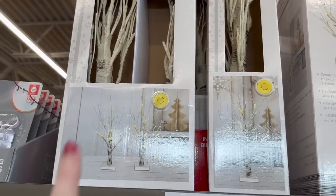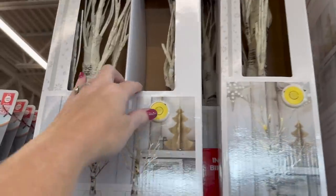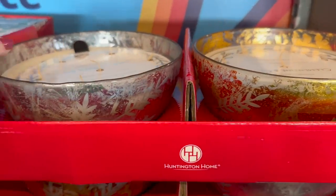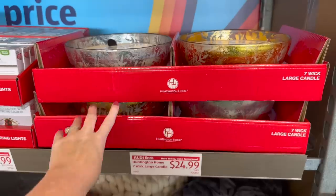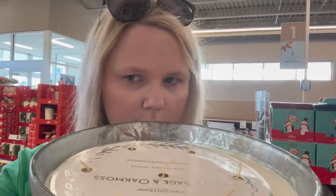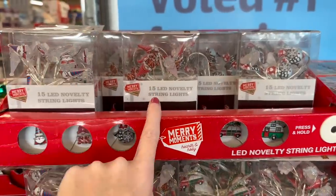They have two sets of birch trees — one with two smaller ones and one with a tall one, both $14.99, pre-lit and really pretty. They also have these huge Christmas candles — beautiful, $24.99, and they are seven-wick! I tried smelling them but they don't give off a big throw unlit.